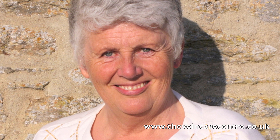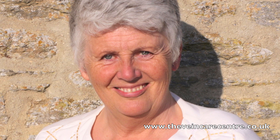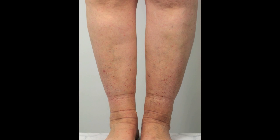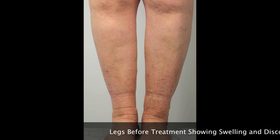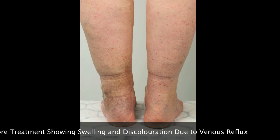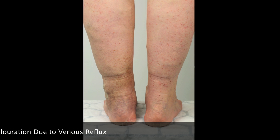Let me illustrate the problem with a case history — a patient called Cheryl whom I treated recently. Cheryl Penn lives in Glastonbury in Somerset and for years she had been troubled by ache and swelling of her legs. At the time that I saw her, her ankles were very swollen, and you can see the impression of her socks, indicating that she has a condition called edema — fluid retention in the legs caused by severe venous reflux.